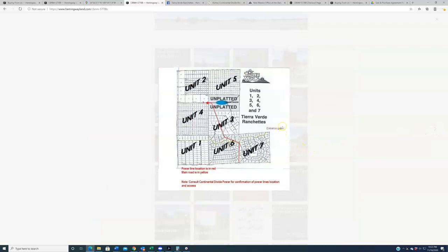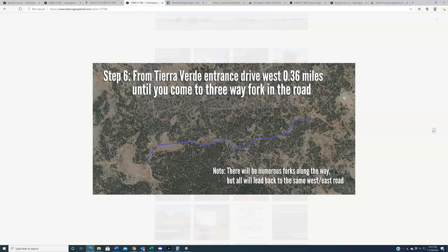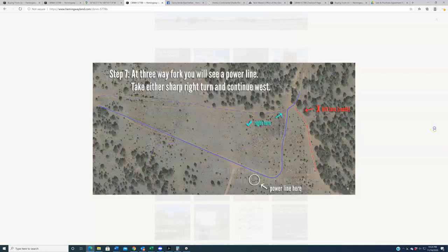From here it should be clear that the roughly 10 to 12 mile route you just took was outside the subdivision. You have now entered at unit seven. From the entrance, drive 0.36 miles until you come to a three-way fork in the road. There will be numerous smaller forks along the way that lead back to the main east-west road. Once you reach the three-way fork, you'll see a power line down ahead. At that point, make a sharp right — you can turn before the power line or drive down close to it, either way you'll be going the correct direction.